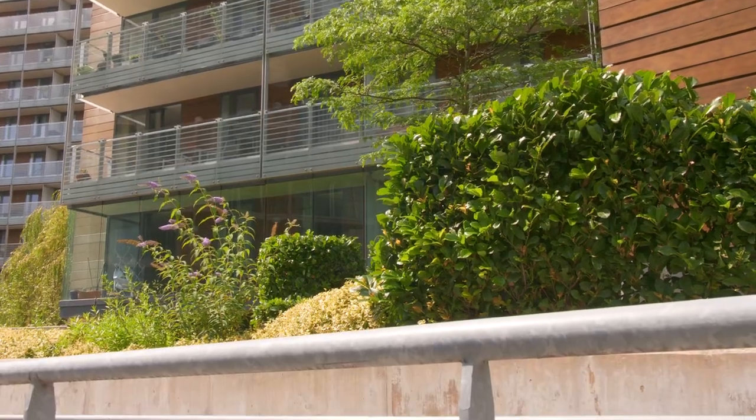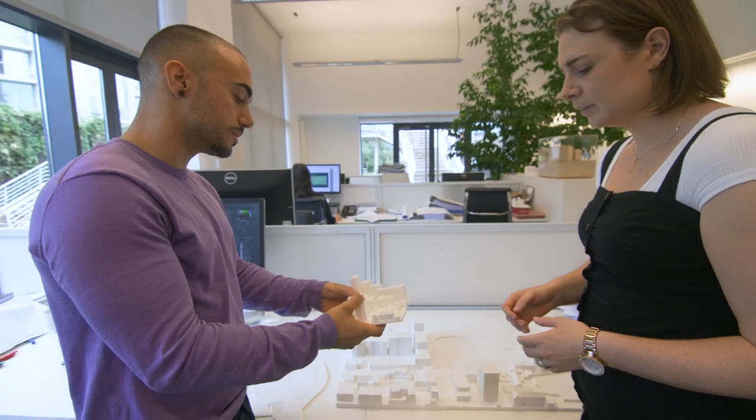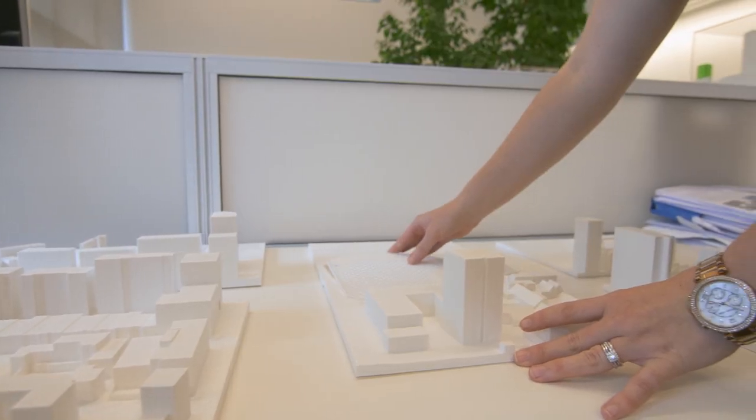I'm really enjoying my placement at Hudders and Partners. It's really great to be in a professional environment because you start realising things from university — it all starts clicking together as the industry as a whole.